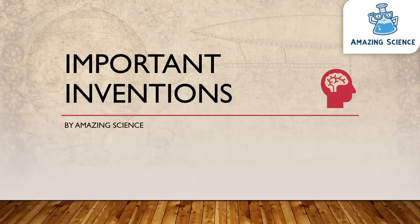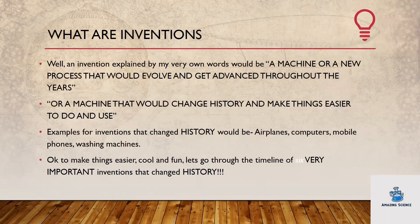Important Inventions by Amazing Science. What are inventions? An invention, explained in my very own words, would be a machine or a new process that would evolve and get advanced throughout the years, or a machine that would change history and make things easier to do and use.